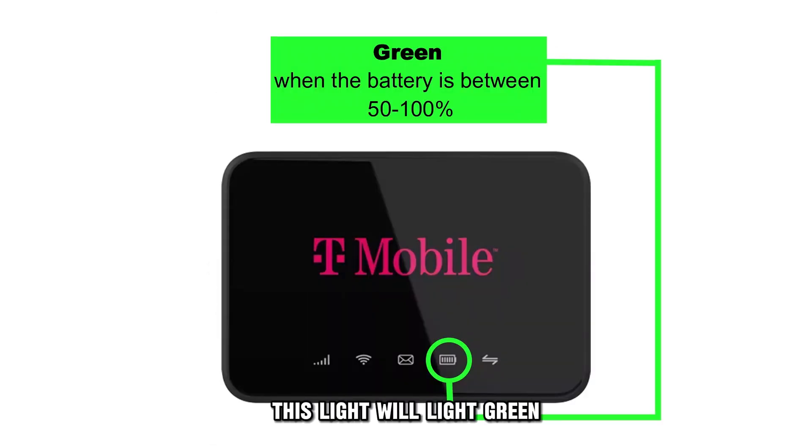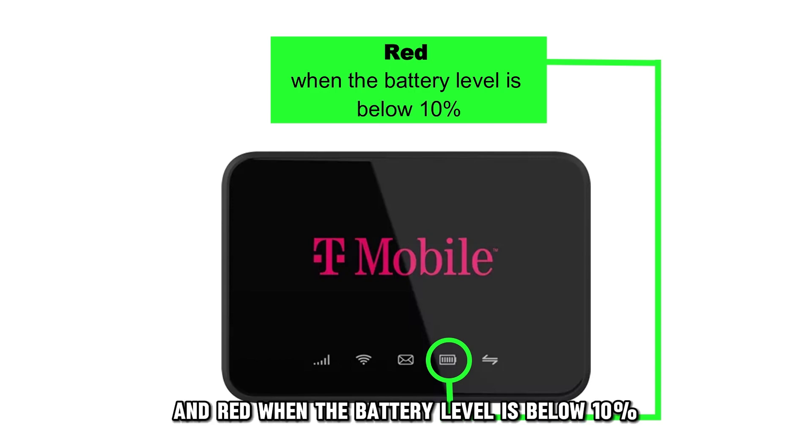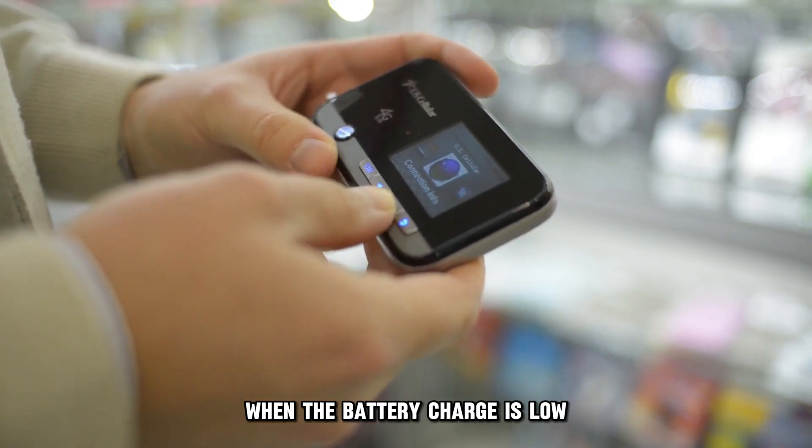Battery LED. This light will light green when the battery is between 50 to 100%, yellow when the battery level is 10 to 50%, and red when the battery level is below 10%. Connect the hotspot to a charger when the battery charge is low.